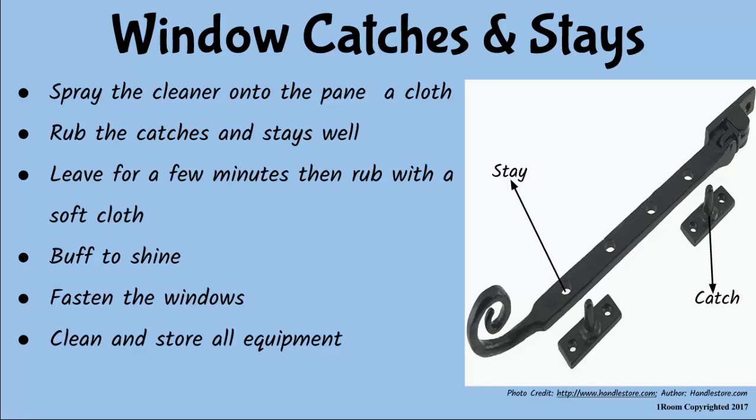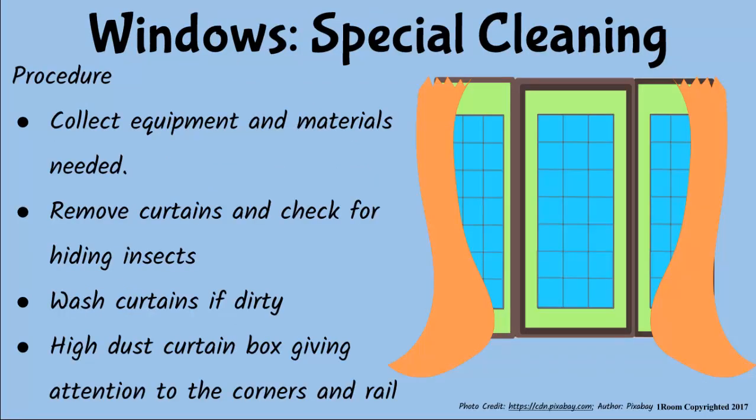Just wondering why we would still need special cleaning after such marathon work. Perhaps if you let me explain, then you may understand why we do it. Fair enough. In special cleaning of the windows, I collect the equipment and materials needed as usual. I remove the curtains and check for insects hiding in the curtain folds. If the curtains are dirty — which in many cases they are — I wash them. I hide-dust the area, paying special attention to the curtain box.